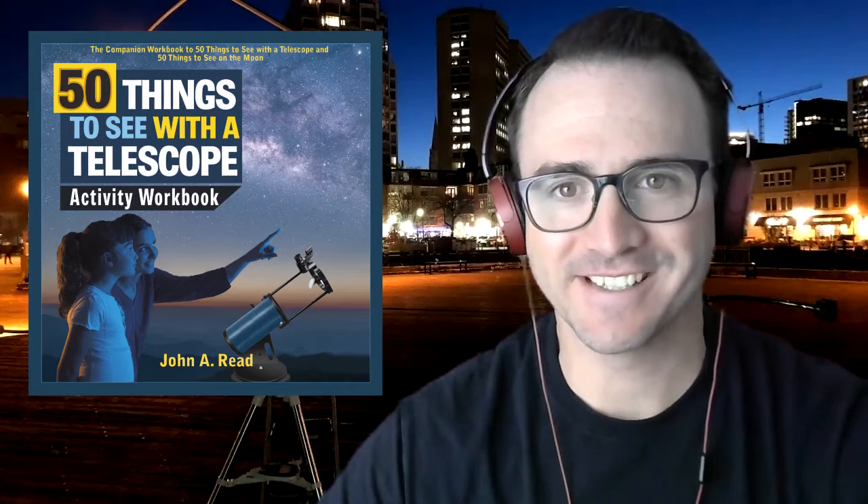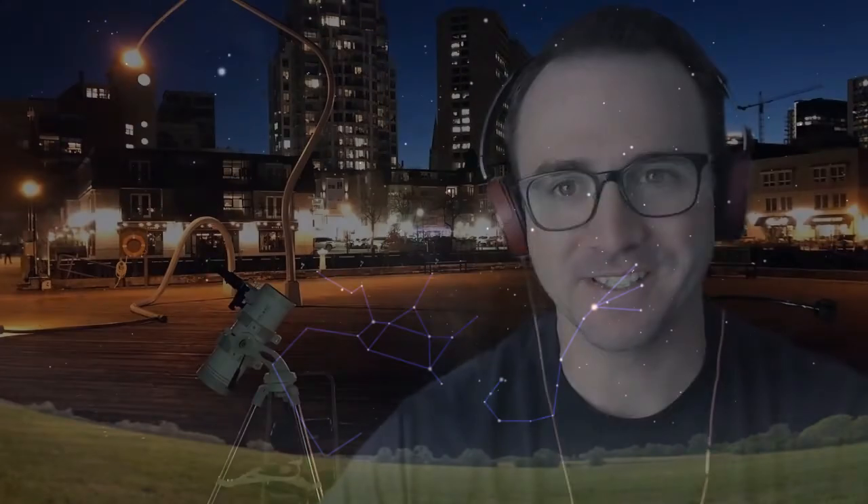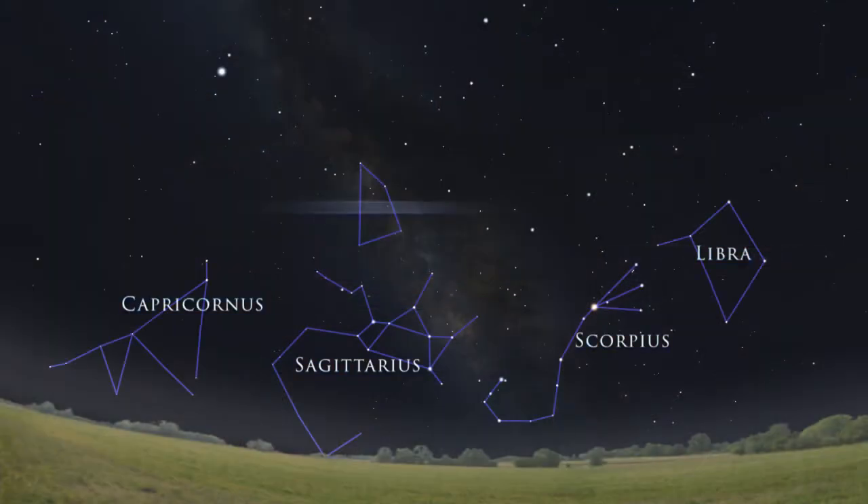Hey everyone, it's John Reed, author of 50 Things to See with the Telescope. Welcome to the Homeschool Astronomy Challenge Series. In this video we are going to learn to identify the prominent summer constellations that you can observe while looking toward the south. This is Learn to Stargaze.